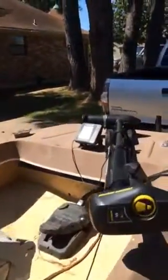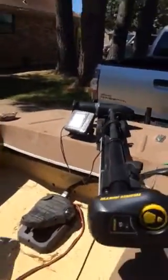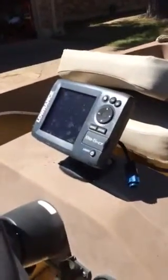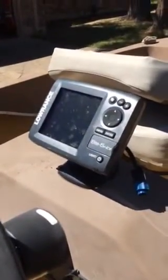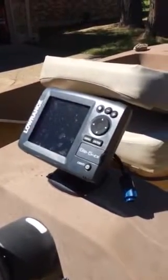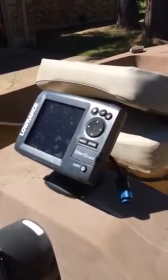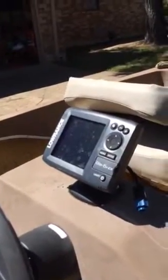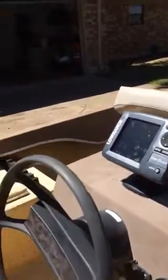It does come with an Eagle fish finder on the front. If you'd like to purchase it with the Lowrance Elite 5HD, also bought in March, it has the Navionics card and structure scan in it. If you'd like to buy that, we can talk about adding to the price.